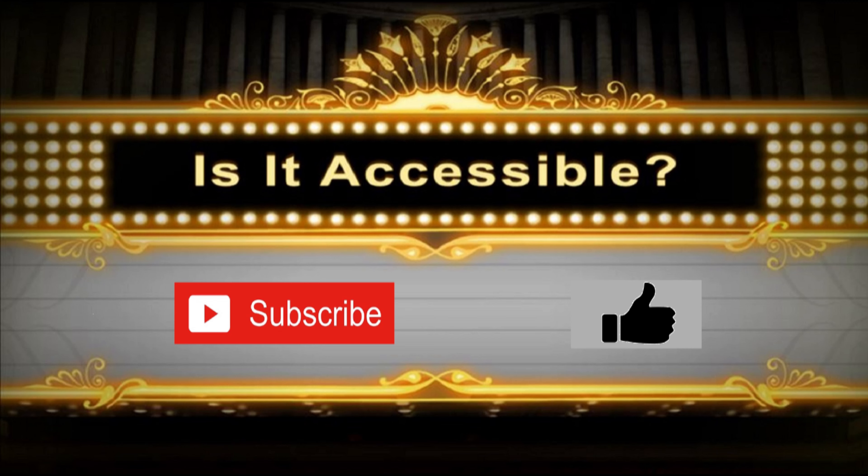Hello and welcome to Is It Accessible? Today we're checking out One Fish, Two Fish, Red Fish, Blue Fish at Islands of Adventure in Orlando, Florida.